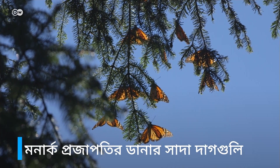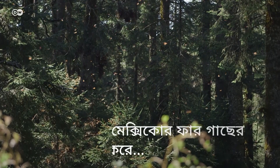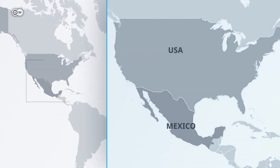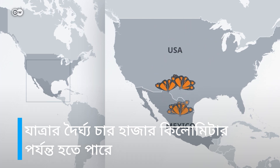White spots on the wings of monarch butterflies may be the secret to their ability to fly huge distances. Every year the insects travel south from the U.S. to spend the winter in the fir tree forests of central and southern Mexico. The journey takes them two months and it could be up to 4,000 kilometres long.